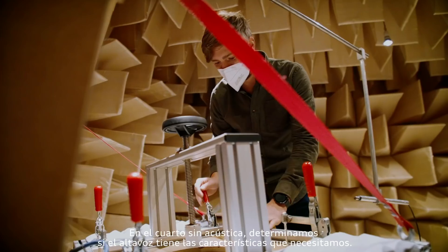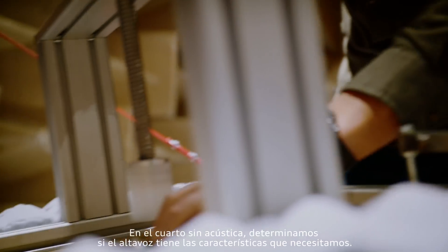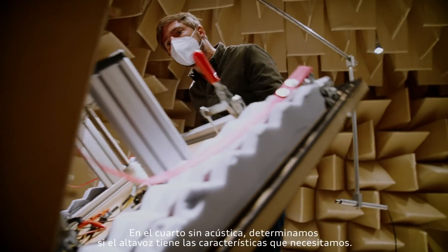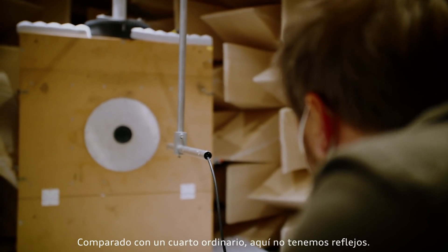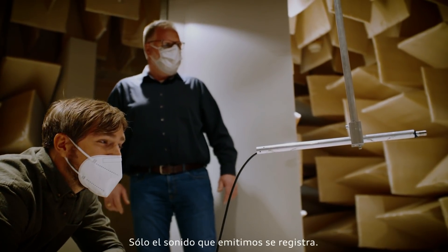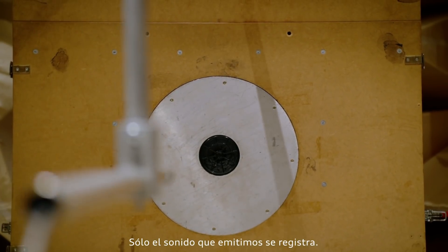In the acoustically dead room we can check in a defined way whether the frequency response of a loudspeaker is just as we specified it should be. Compared with an ordinary room, the advantage of an acoustically dead room is that we don't have any backward reflections, and when measuring loudspeakers, genuinely only the direct sound of the component to be tested is measured.